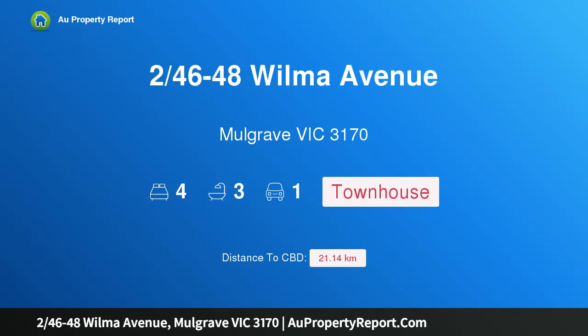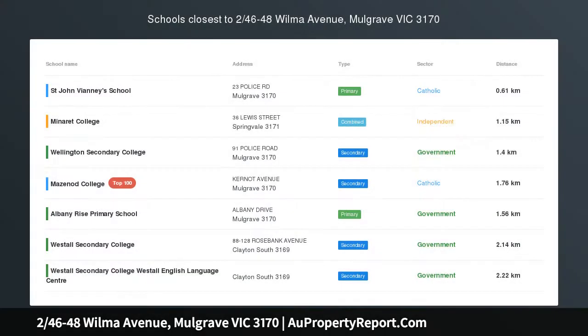Introducing property 246-48 Wilmer Avenue, Mulgrave, Victoria 3170. Sublime design and brand new contemporary living, brilliantly conceived and crafted with incomparable attention to detail, this brand new town residence exceeds all expectations with cutting-edge features.